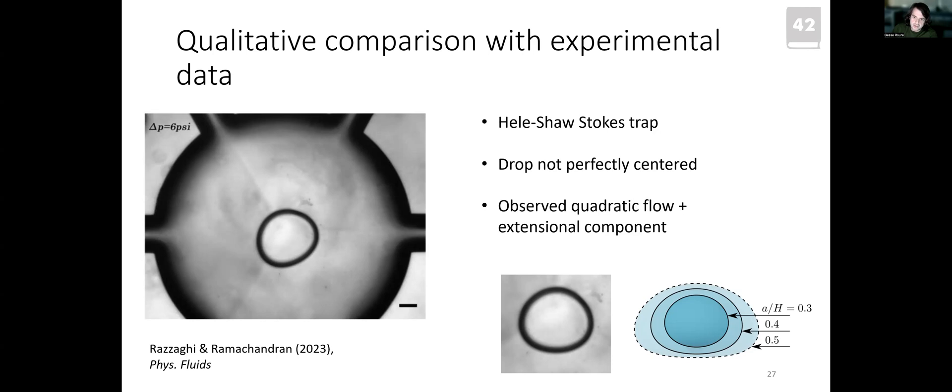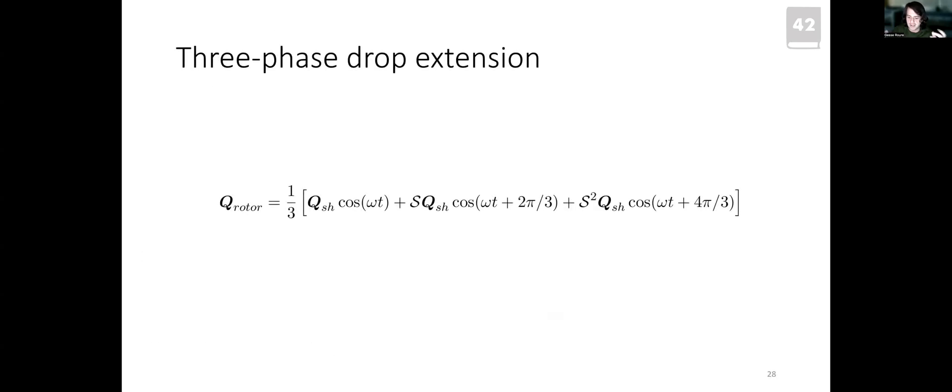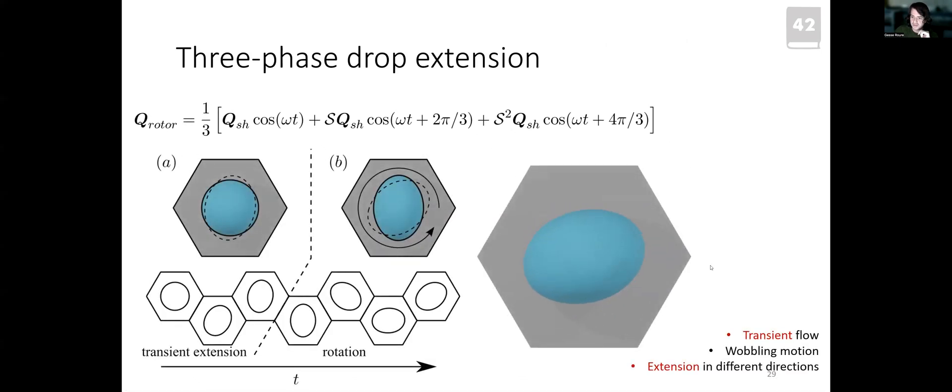Beyond steady-state mode combinations, we can do time-dependent combinations for more interesting behavior. Applying the shear mode in three different directions in phase produces a fascinating mode where the droplet rotates and wobbles — this is not rigid body rotation but rather the droplet extending in different directions at different time steps, resulting in a triaxial motor mode.